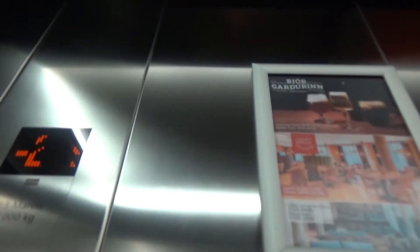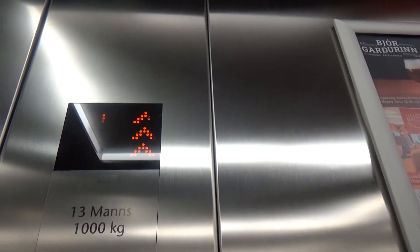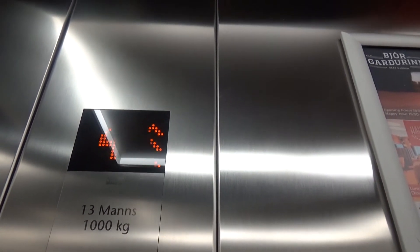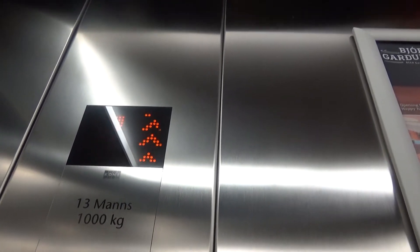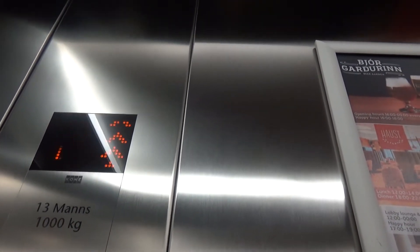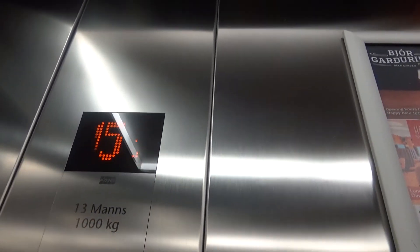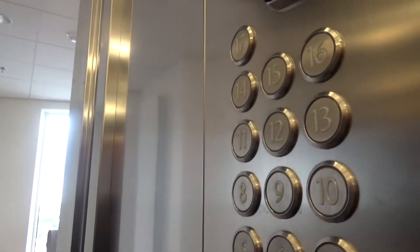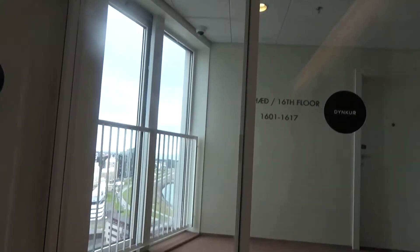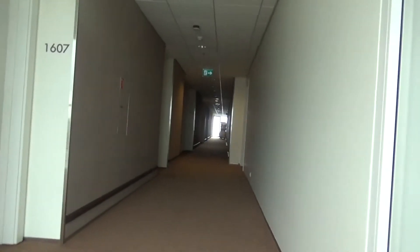Going up again. Good caveat on the way down. Pretty smooth — kind of shaky, but pretty smooth. I want to get off at the top and see the view. 16. There we go, 16. Look at this view. I want to get off here — I can actually get a good view. Look at this. We get a pretty good view up on the 16th floor here.